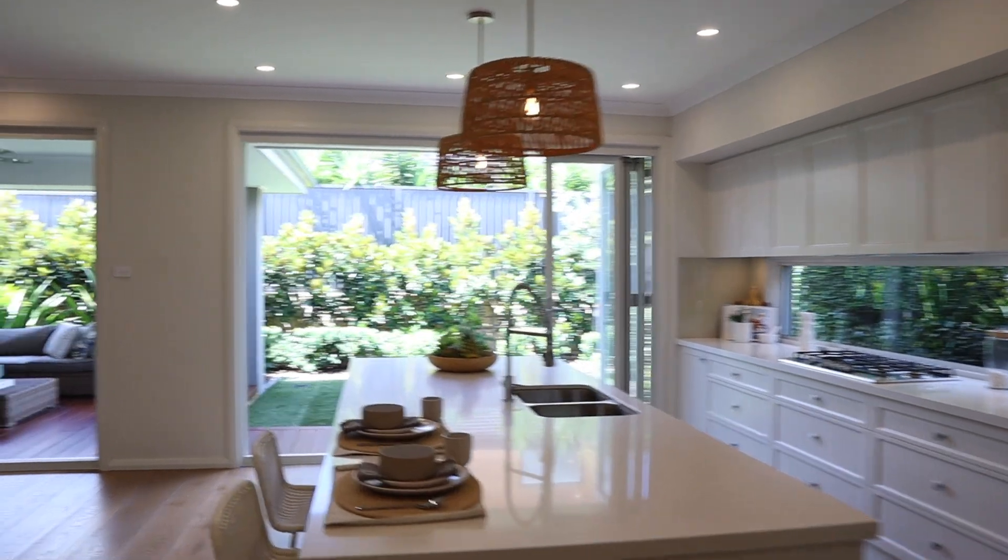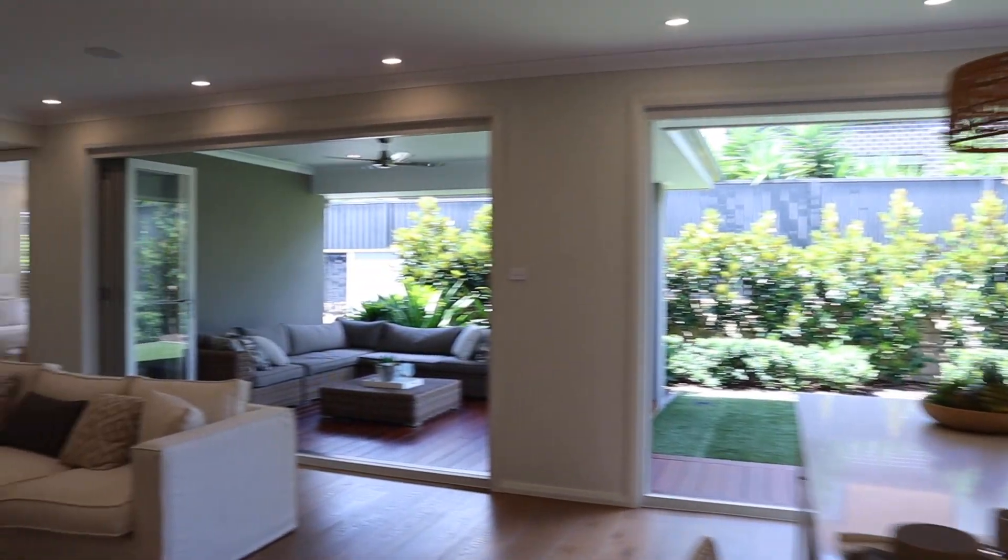Now the incredible feature in this home is really this living space out the back and the double alfresco that takes the indoor outdoor living experience to a whole nother level. It is incredible — four bedroom, two bathroom, two car design with an additional powder room at the front for guests as well. Let me take you through it from the start.